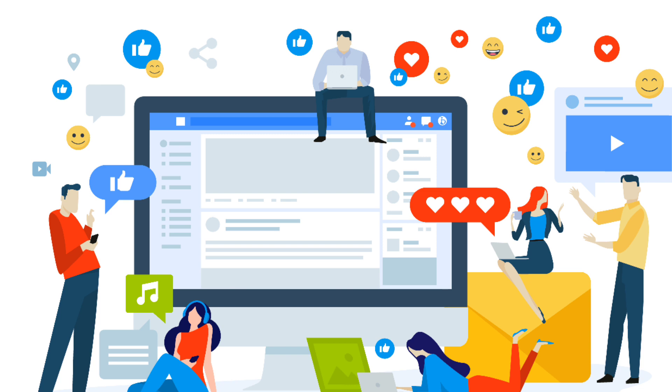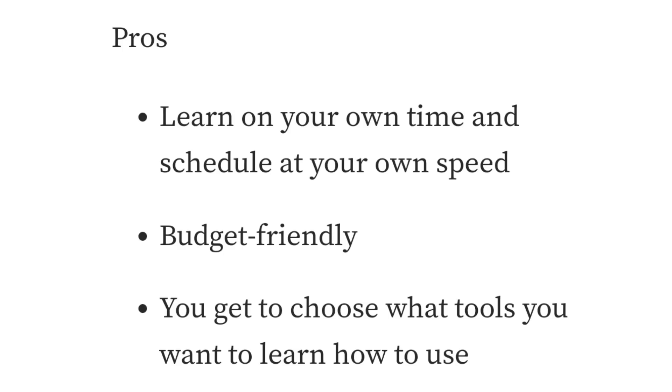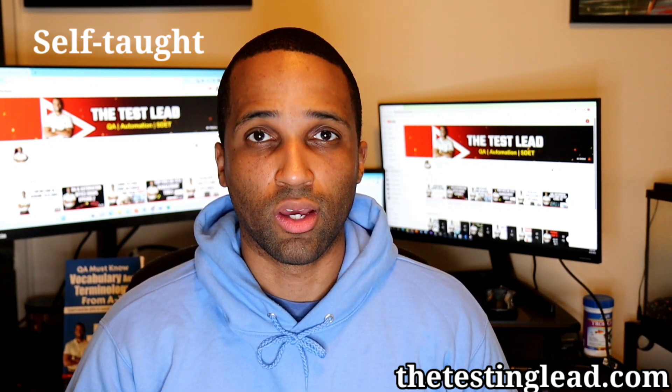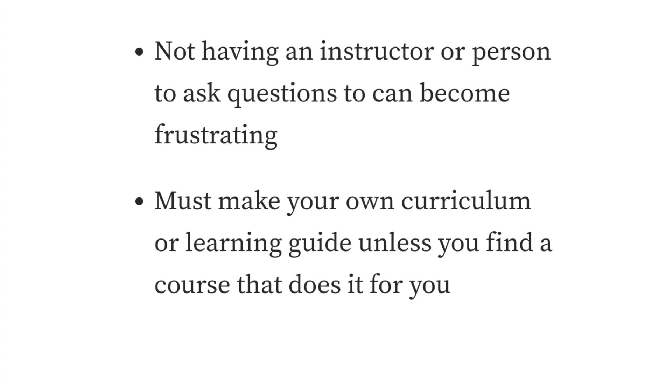You may also want to join some type of online community of other people trying to learn as well — a Discord group or a Facebook group — so if you have questions or are confused, they may be able to help you out. The self-taught route requires less learning time than a university degree but can be hard to get a job once finished. Pros: you learn on your own time and schedule at your own speed, it's budget-friendly, and you get to choose what tools you want to learn. Cons: you must be very disciplined, it's easy to get lost in information and feel overwhelmed, not having an instructor can be frustrating, and you must make your own curriculum unless you find a course that does it for you.